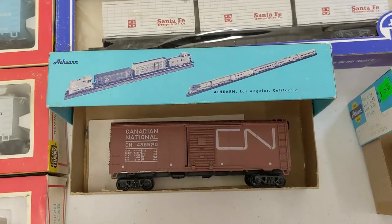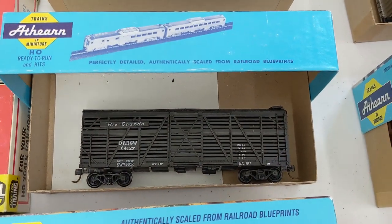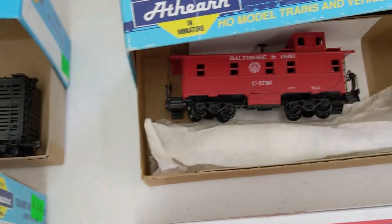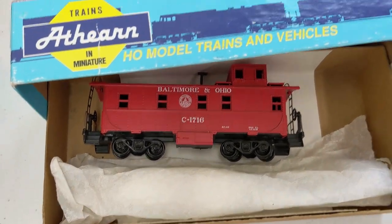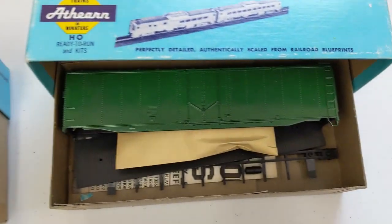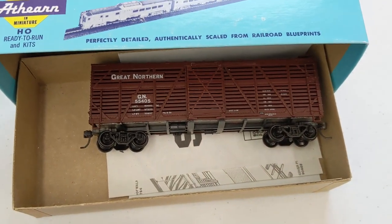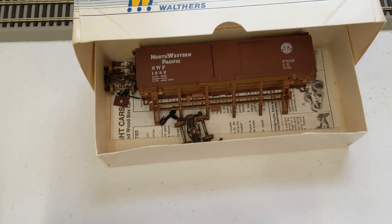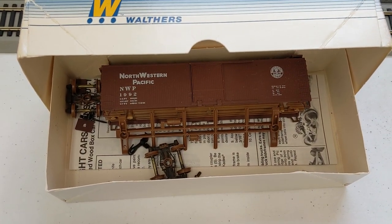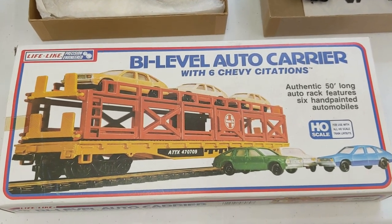Moving into some Athearn Blue Box. CN box car, Rio Grande stock car, Santa Fe caboose, B&O caboose, a UP stock car, an undecorated box car, and a Great Northern stock car. Here's a Walthers — Northwestern Pacific, NWP — a bi-level auto carrier in complete condition.